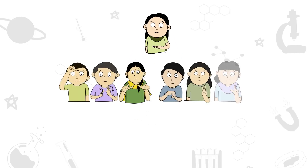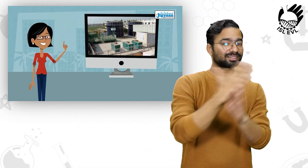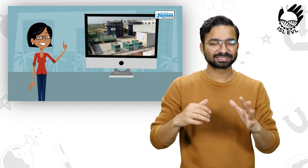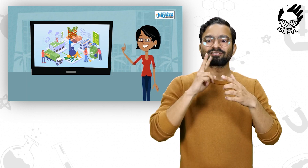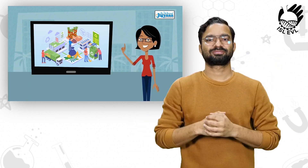Welcome to ISL Enabled Virtual Lab of CSIR. Children, in the first part, we have introduced anaerobic gas lift reactor technology. In this part, we will see how the AGR reactor installed in the vegetable market works.